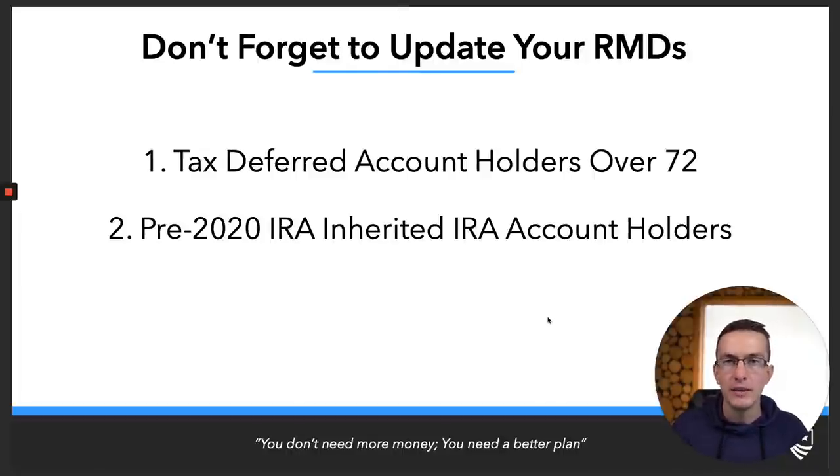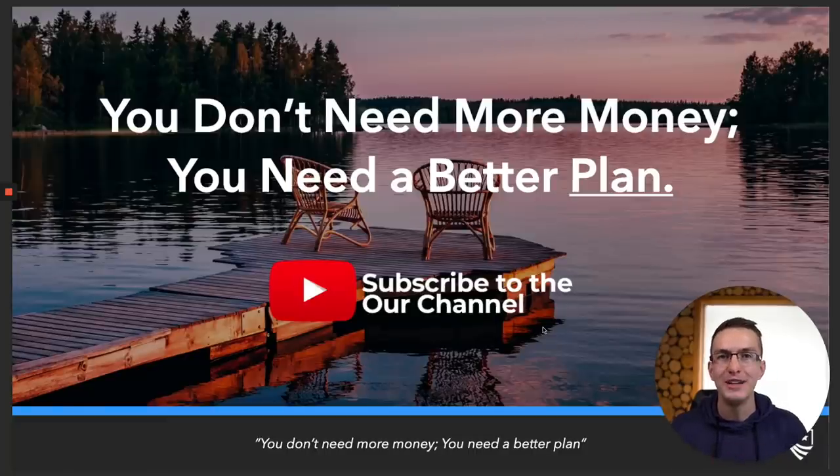Don't forget to update your RMDs. Calculators will likely be updated towards the end of the year so you can calculate your given RMDs. Custodians will also be up to date, but make sure your advisor is notifying you of these changes. The two groups to watch: those with tax-deferred accounts over age 72, and those who inherited an IRA pre-2020. These RMD table changes are good for tax planning — you're forced to take out less, which gives you more flexibility and control over what's most optimal for your situation.